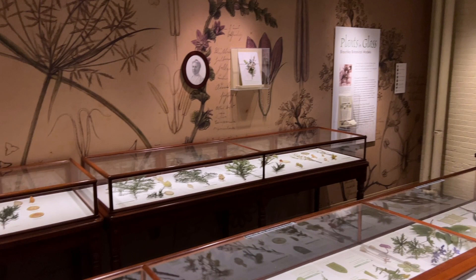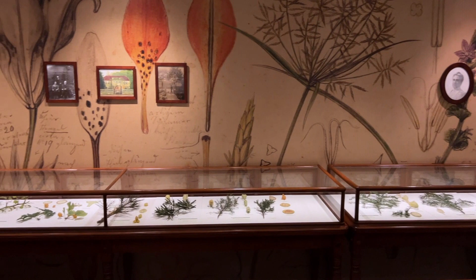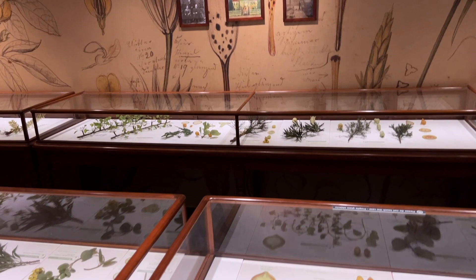In 1886, Leopold and Rudolf Blaschka, a father and son team of Czech glass artists, entered into an agreement with Harvard to produce botanical models for study and display.